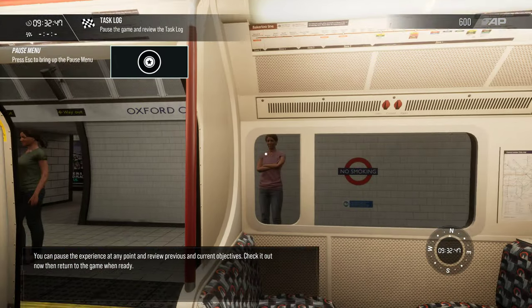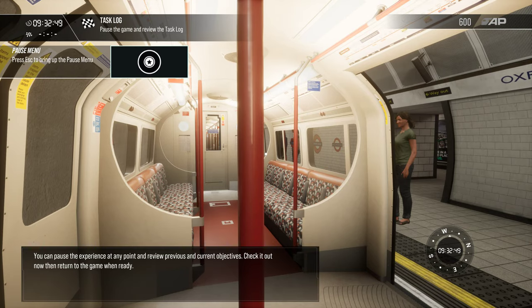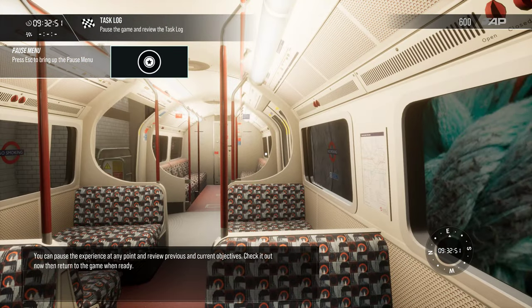You can pause the experience at any point and review previous and current objectives. Check it out now, then return to the game when ready.